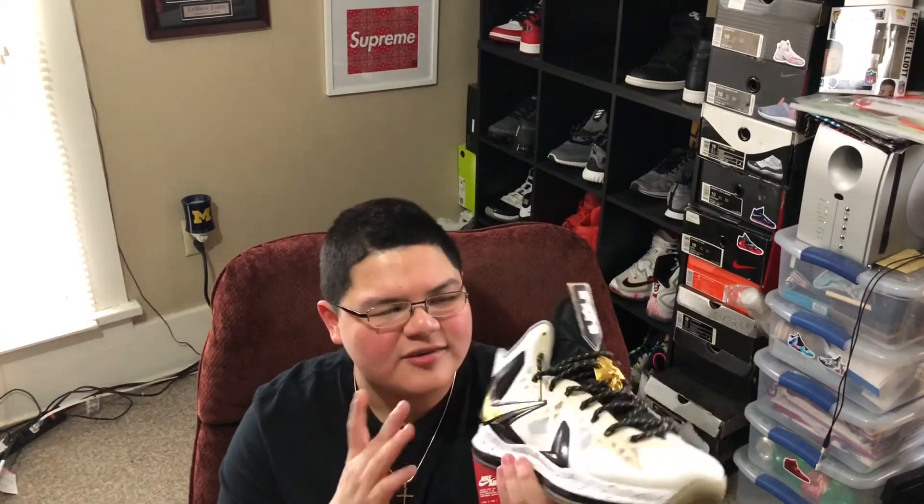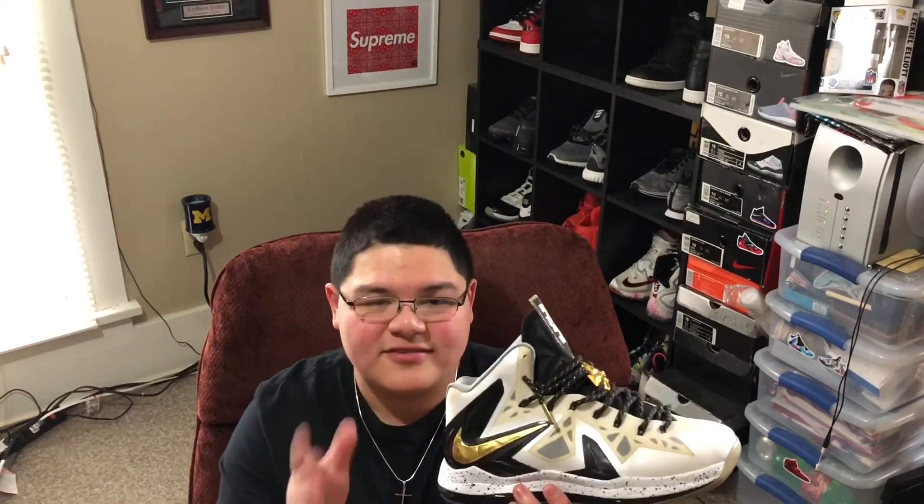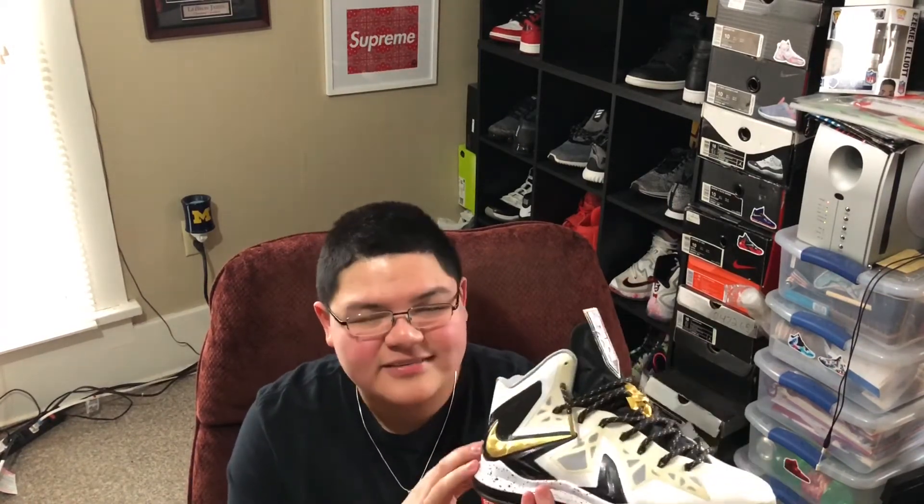So I brought some shoes out for reference. Starting with these — these are the LeBron 10 Home Elites and these resell for I think like $350-$400. This is the size 10 and this is the most expensive size on this shoe. It differs by size, and size 10 is the most expensive one. If you ever want to see what sizes are more expensive, definitely check out StockX. I love shopping on StockX — I just think it's a simple ecosystem and a simple app to maneuver around.